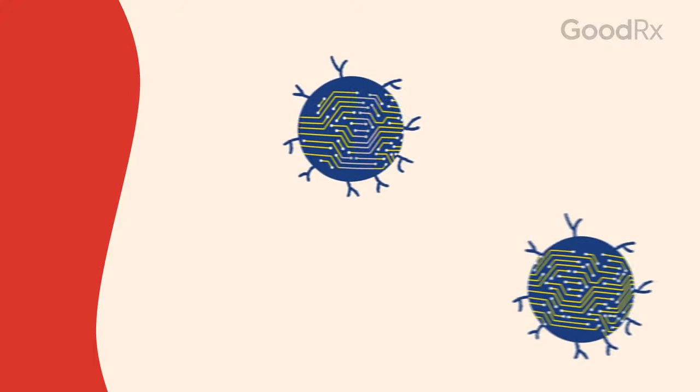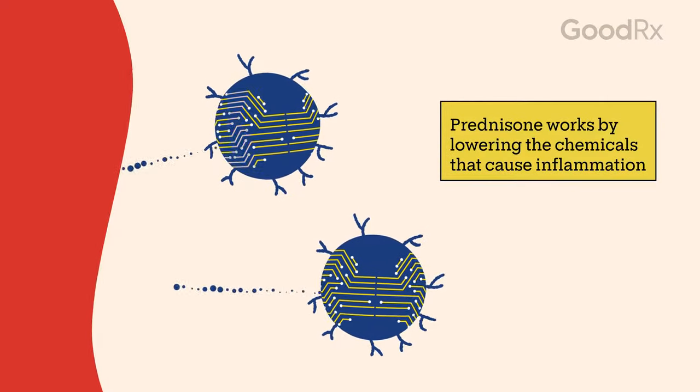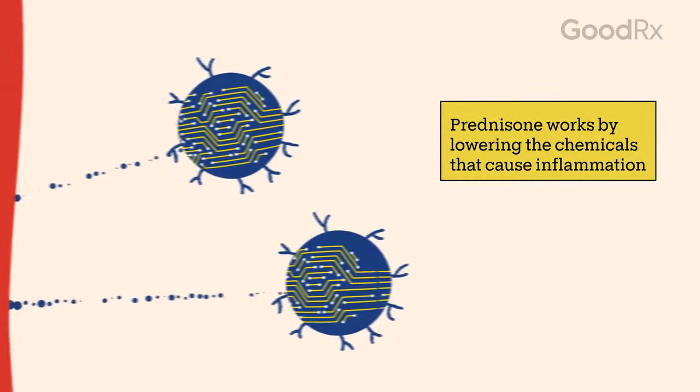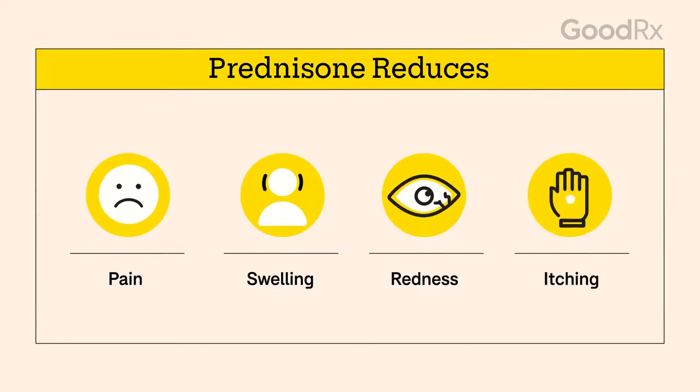Corticosteroids are man-made steroids that resemble cortisol, which is the hormone your body naturally makes. Prednisone works by lowering the chemicals in your body that cause inflammation. This reduces pain, swelling, redness, and itching as a result.